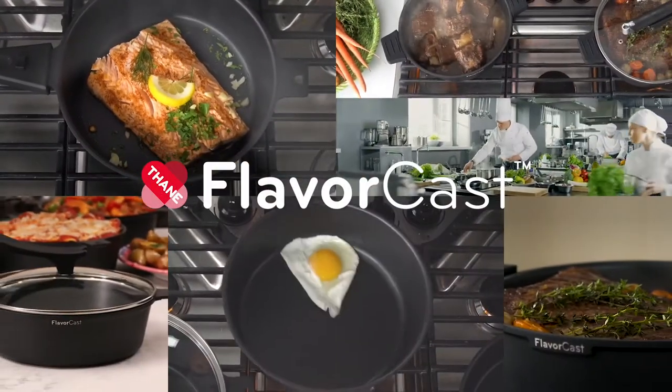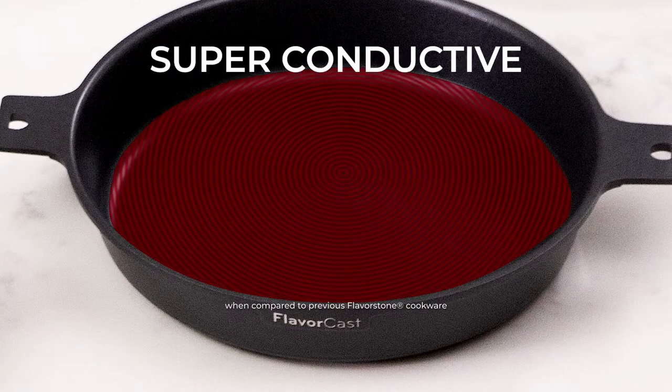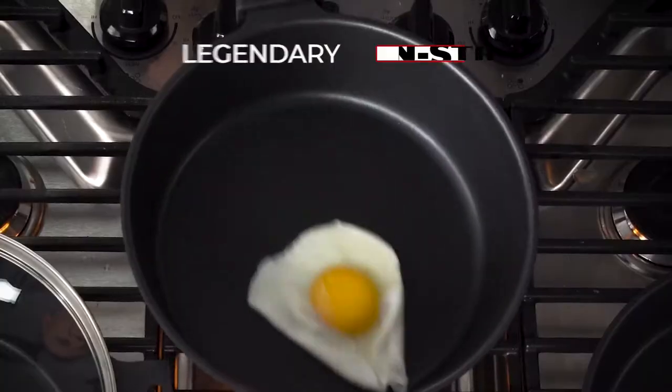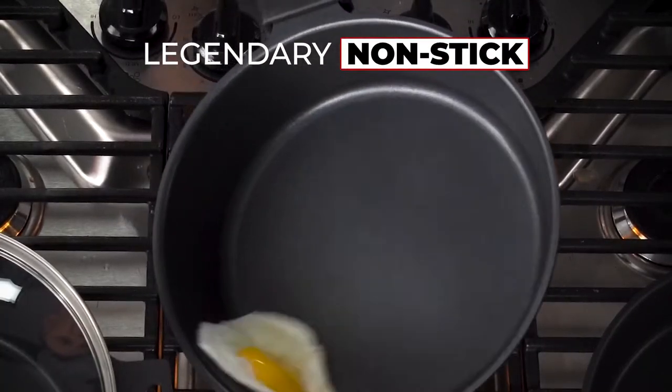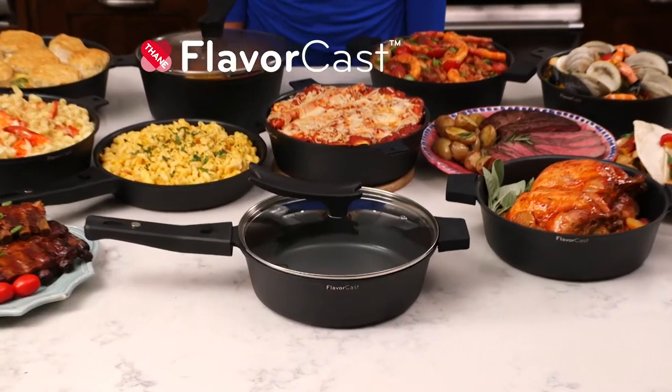The all-new FlavorCast Die-Cast Pan is the finest pan yet — stronger and more durable with better conductivity. Just imagine the luxury of expensive die-cast cookware combined with the convenience of a lightweight pan with non-stick coating, all at a price that is truly, truly amazing.